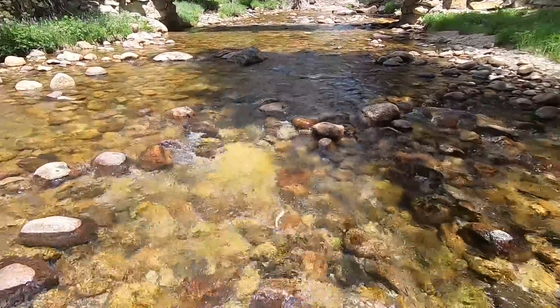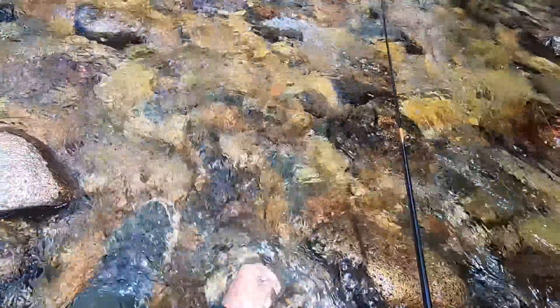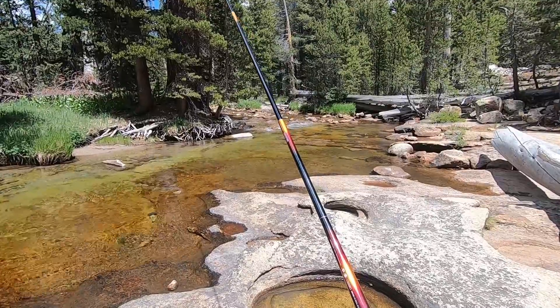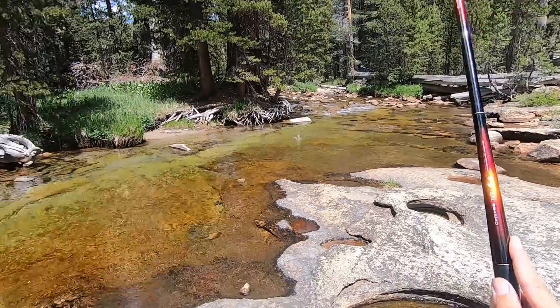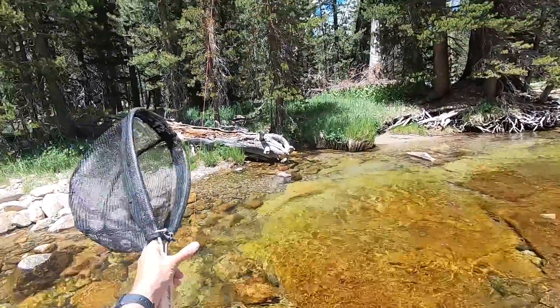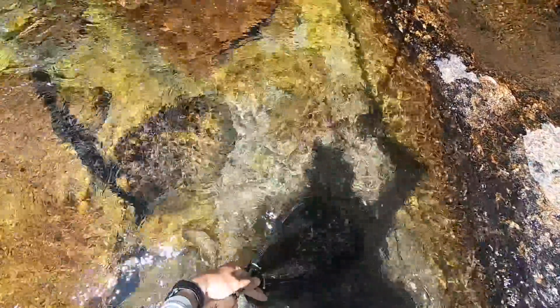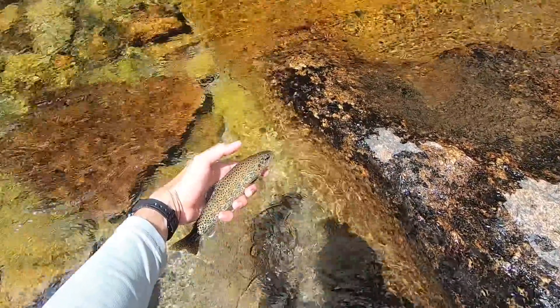Next cast — another brook trout. Got one. I switched to the Idaho killer kabari fly — well, my black and gold kabari flew off somehow while I was casting, and I only have one more of those. I want to save it for later in the trip, so I tied on the Idaho killer kabari. It's working great. This is one of the bigger ones, actually. Really nice fish.